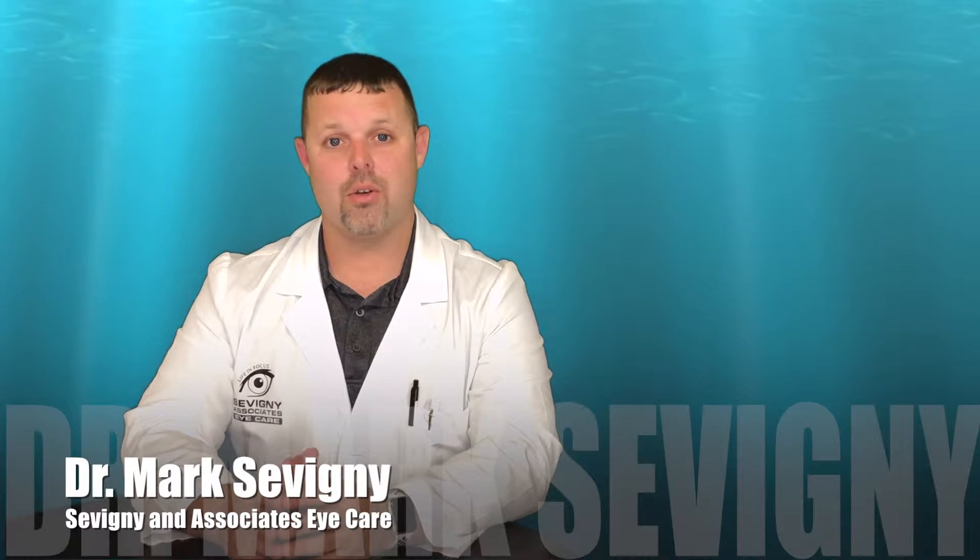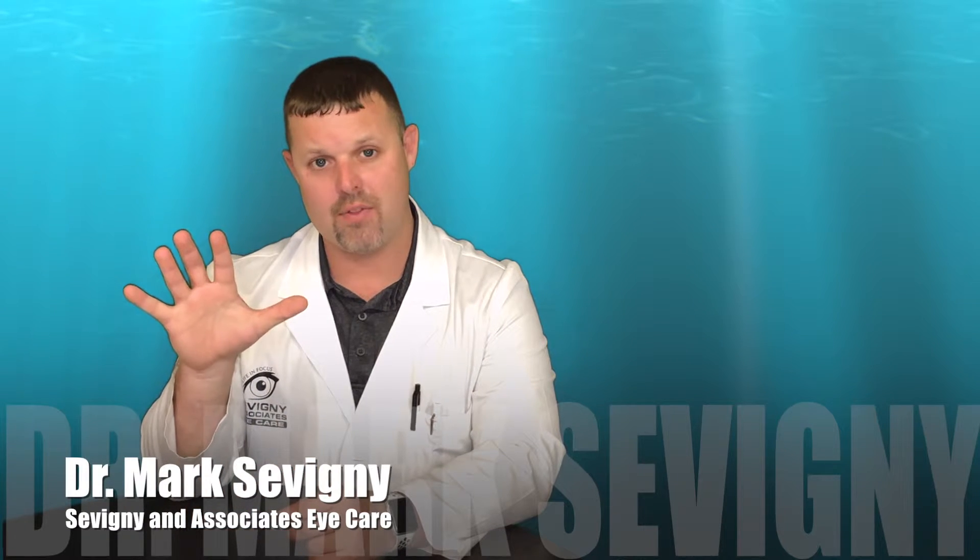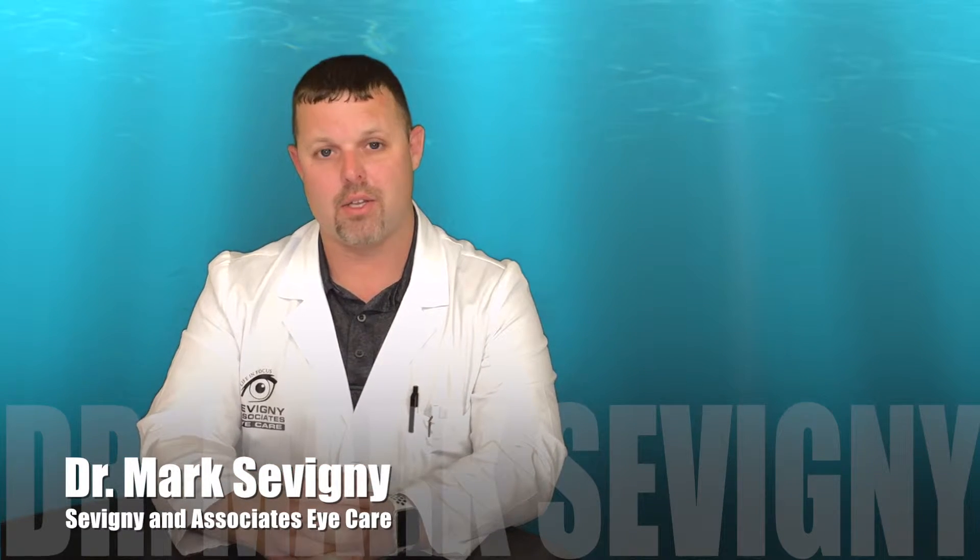Hello. Today I want to talk to you about eye workplace wellness. I want you to consider five things you can do to keep your eyes healthy.